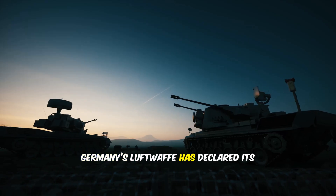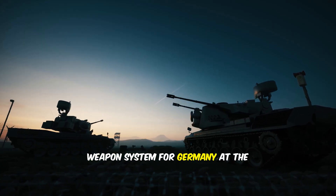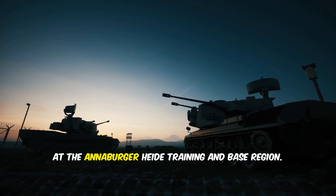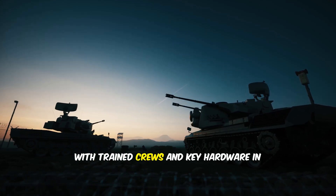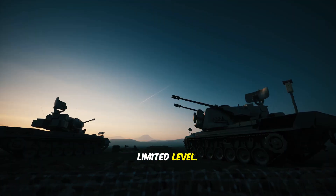Germany's Luftwaffe has declared its first operational milestone for the Arrow weapons system at the Schönewalde-Holtzdorf area at the Altmark training and base region. In plain terms, the first pieces are now operating, with trained crews and key hardware in place to begin protective operations at a limited level.